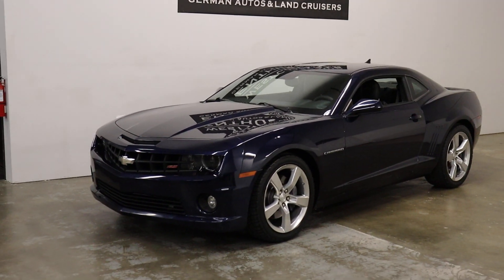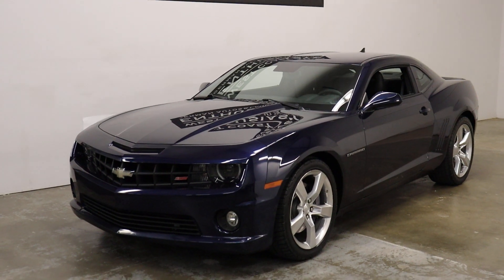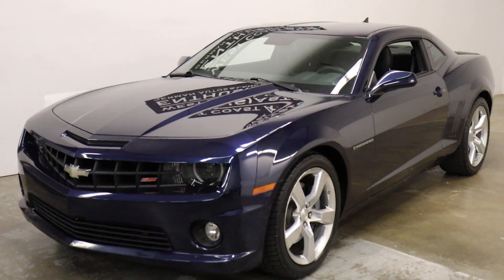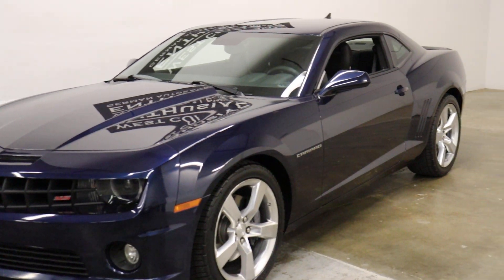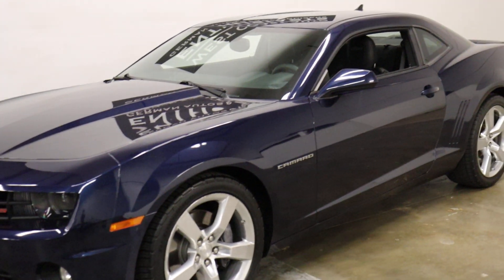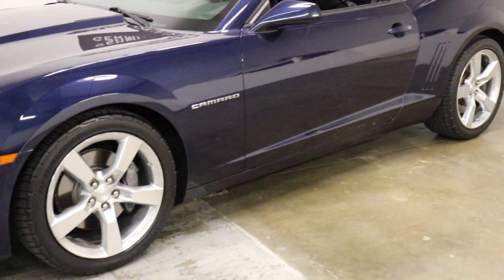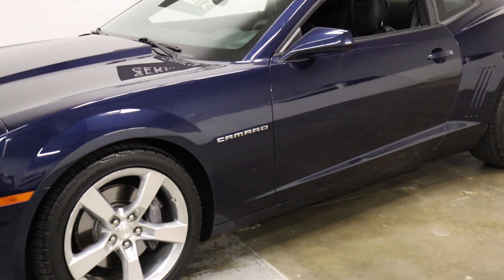This also has an SLP supercharger on it. It takes the horsepower on this car up to — I think it's 575. The 2SS is the LS engine, which is the Corvette engine. It's also mated to a manual transmission, so a big difference between that and the rest of the lineup. And then you put an SLP supercharger on it, and this is downright beastly.